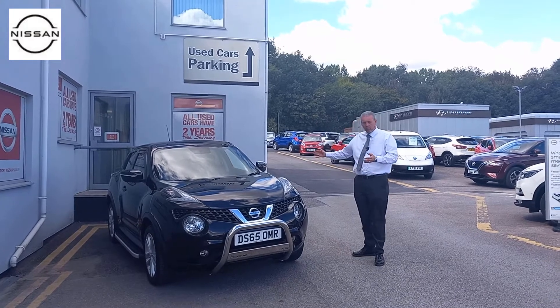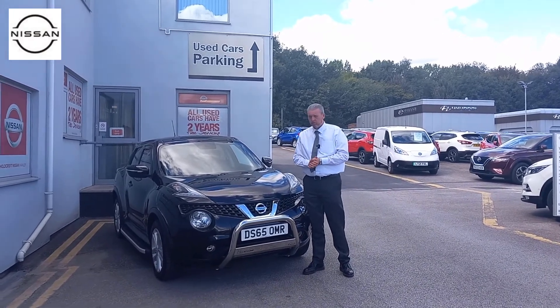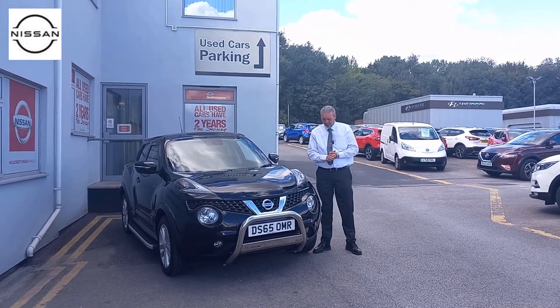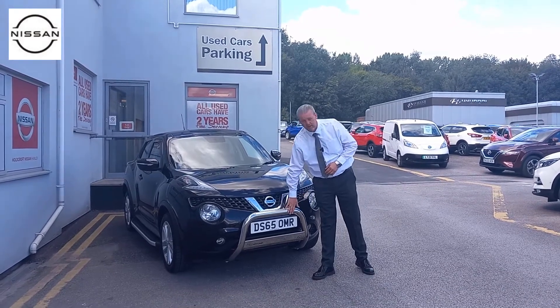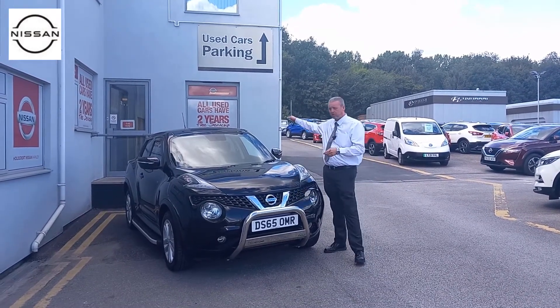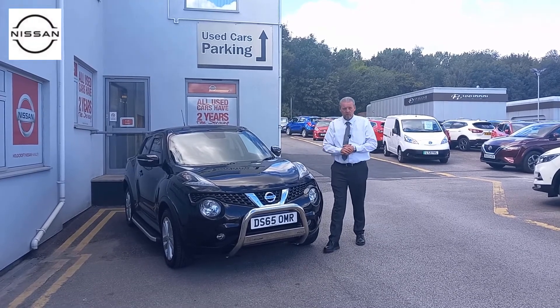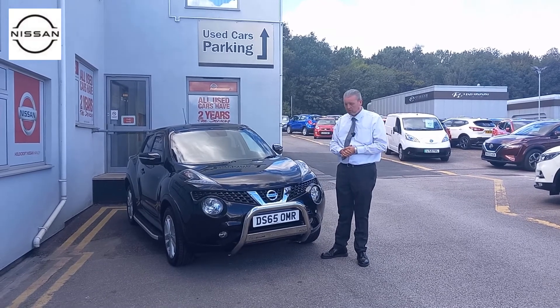Looking around the outside of the car, which is in lovely condition — it's a 2015 model, covered just under 37,000 miles, and it's had three previous owners. The first thing that stands out is the bull bars, which you've got front and back, as well as side steps. It's a really stylish option; I haven't seen one with these on before, so it's quite unusual.